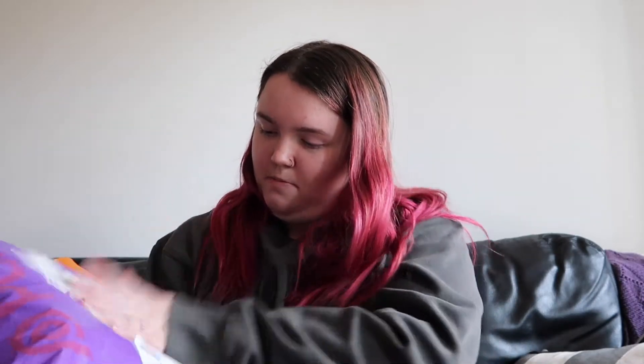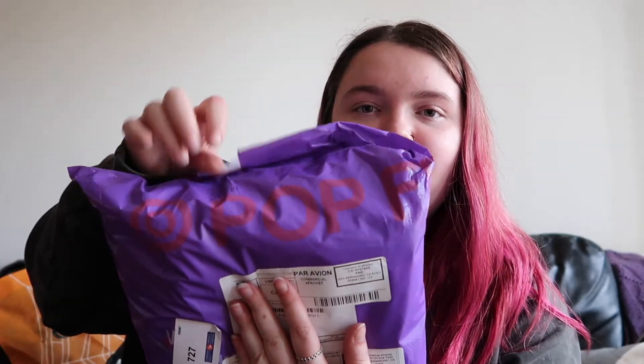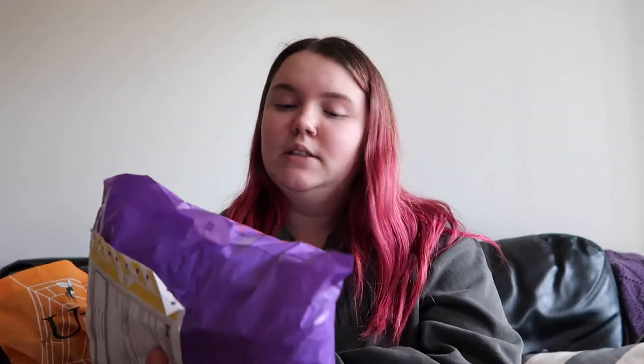I am going to do a bit of a haul for you guys today. I got two packages in and I decided I would do a haul with them. So we're going to start with this big bag here — let's not show you my address. It says Pop Fit.